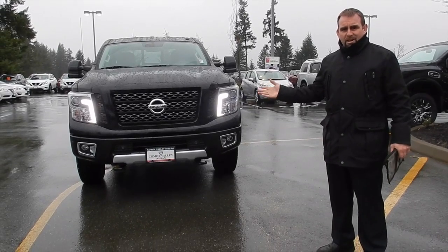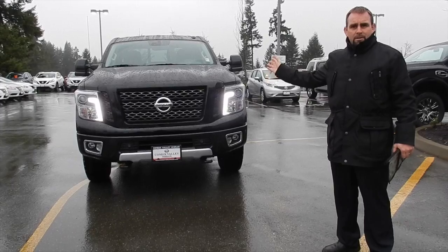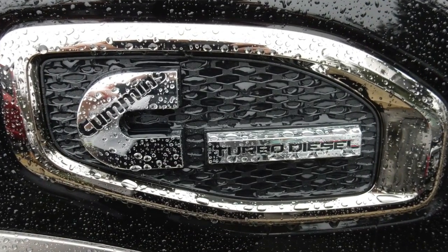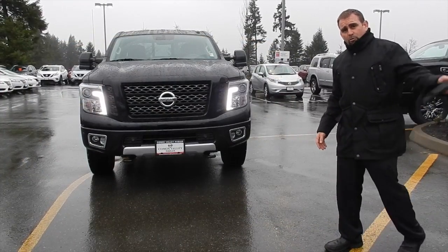Welcome to Comox Valley Nissan. Today we are going to test drive the new XD Titan. This is complete with the Cummins engine — we've got a 5-liter diesel engine here ready to pull your trailer, your travel trailer, or your gooseneck perhaps if you're in construction.